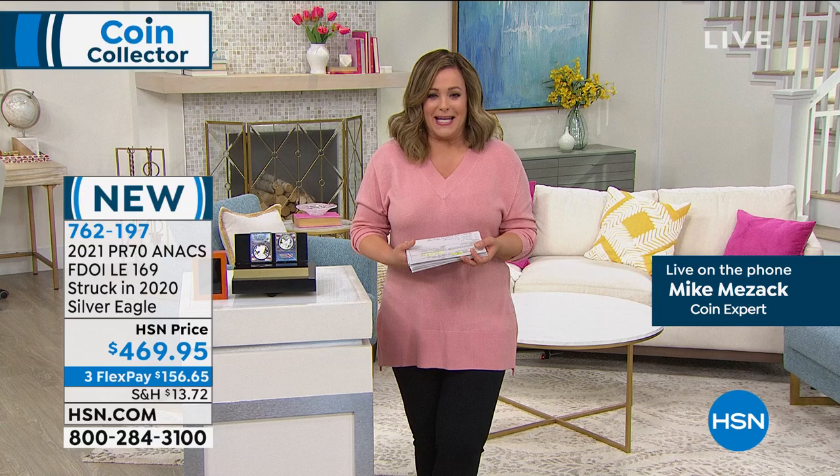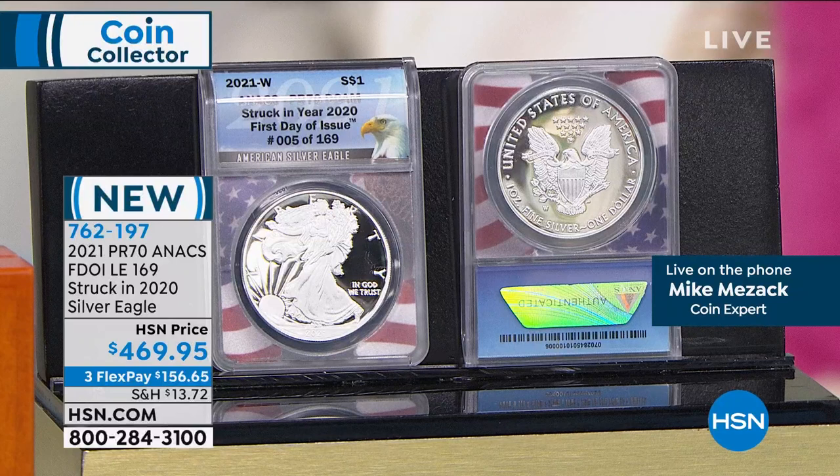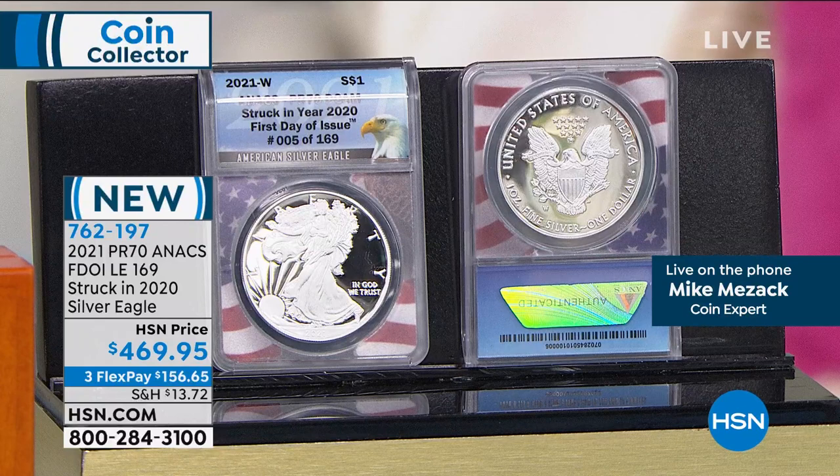If you're using that HSN card, take $20 off for every $99 or more you spend using that code on the screen — we'll give our VIP customers $20 back. Mike, a really wonderful, exciting coin in its most important year. The key thing is: I talk about the rarity of this particular provenance. The fact that there are 169 coins dated 2021 and struck in 2020 — there's a history of that kind of thing, but the United States government hasn't really done that in the last 15 years.